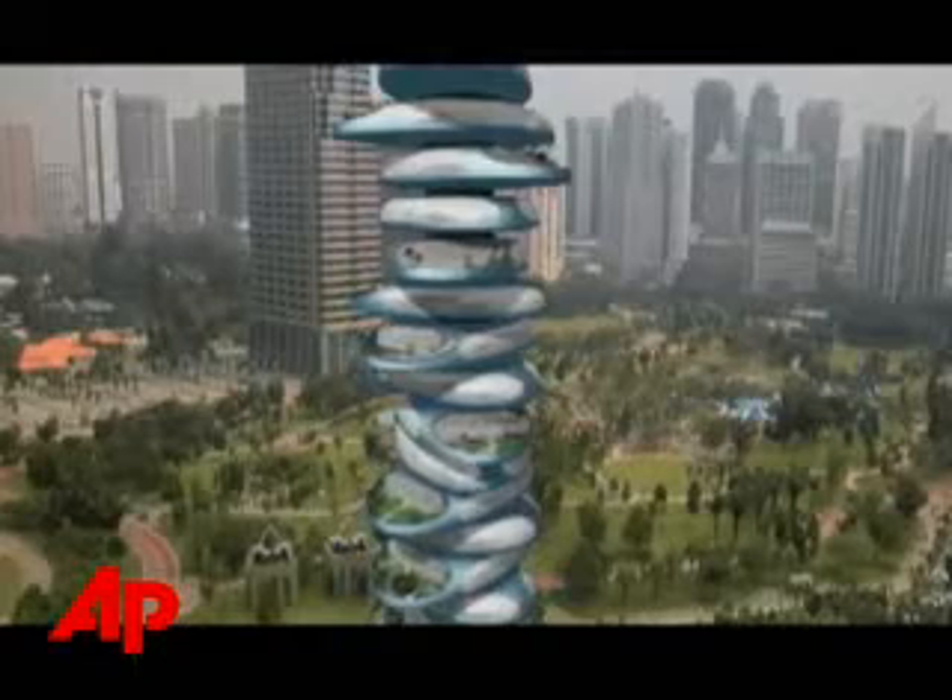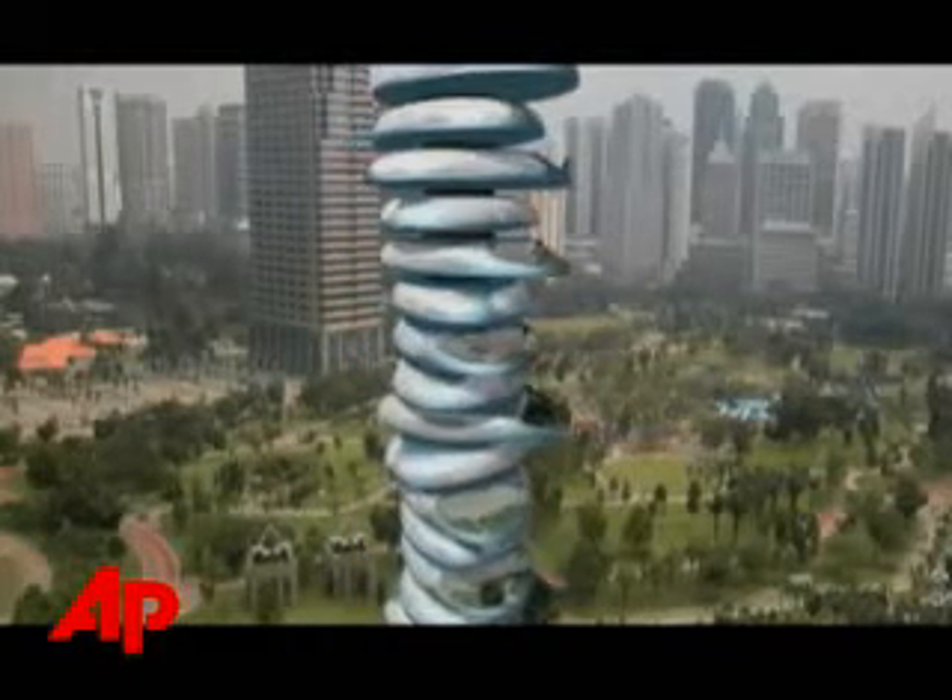He says the buildings also double as generators. Wind turbines on every floor will provide power. This building is completely self-powered. Wind has a very negative effect on skyscrapers, we all know. And I say, why do we want to fight the wind? Let's use the wind for our benefit.